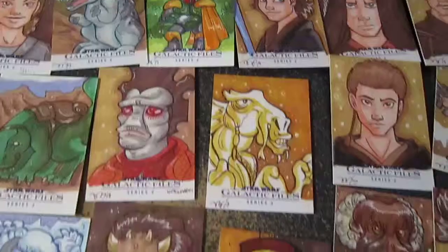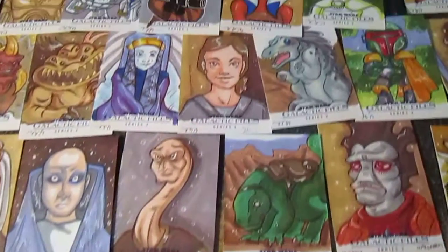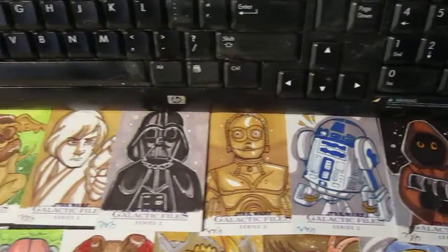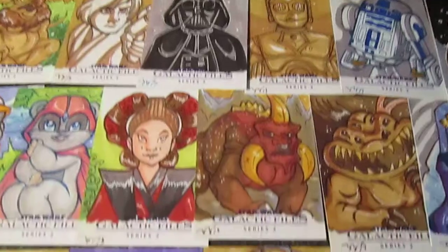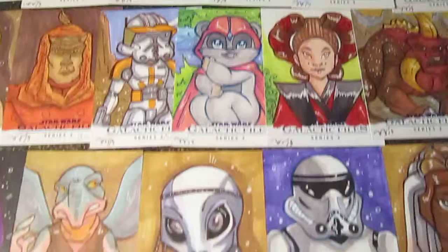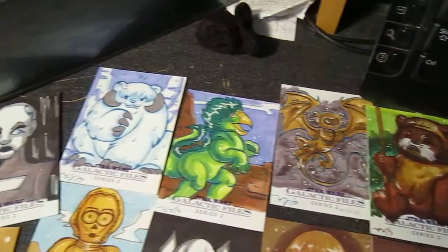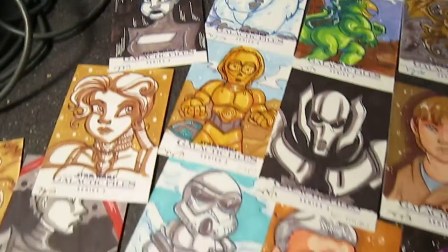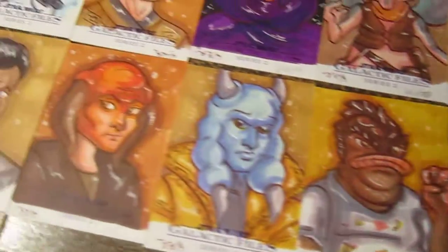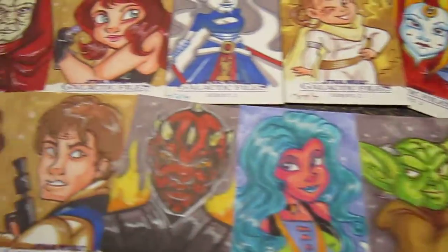We have Boba Fett and all the movies and all the other characters, some creatures, princesses of course, C-3PO, R2-D2, Darth Vader — there are all sorts of stuff in here. They're all Microns, Prismacolor markers, and gel pens.